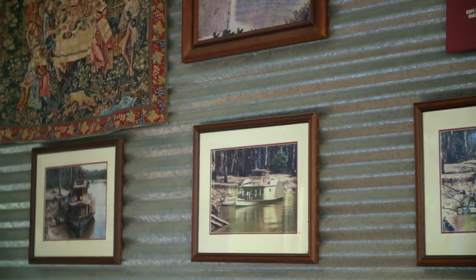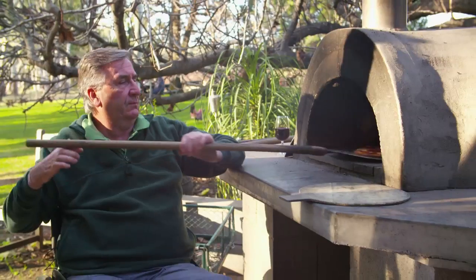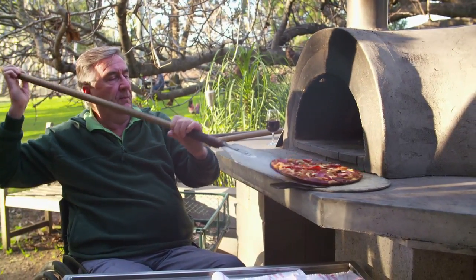I've heard your wood-fired pizzas are pretty good too, Ian. Are you whipping me up one there? I am whipping you one up now — it's a nice pepperoni. Fantastic. I'm sure it's going to taste amazing with this red wine.